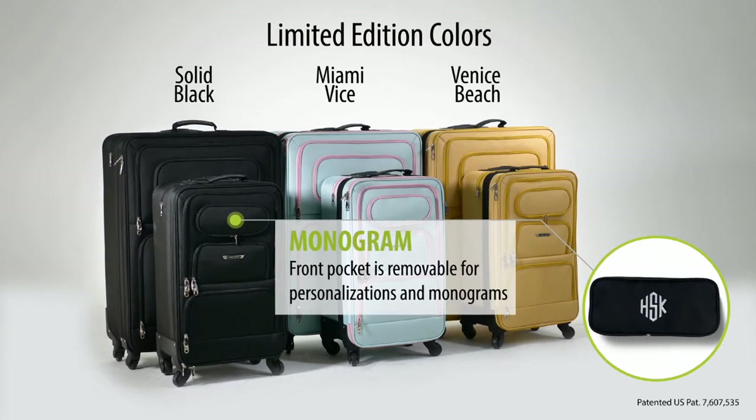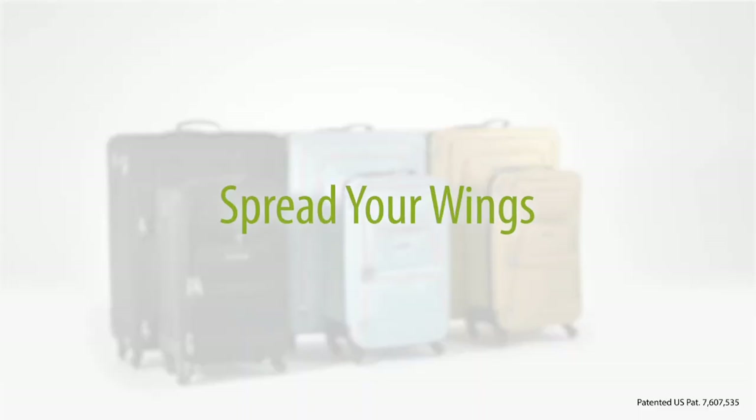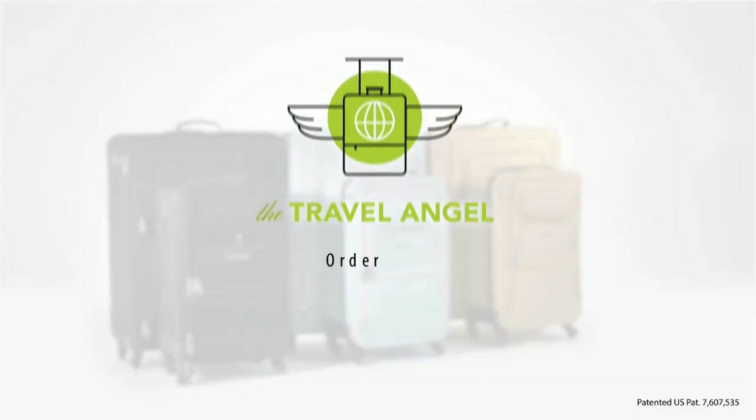The front pocket is removable for personalization. Choose from large or carry-on in three different colors. Spread your wings with the Travel Angel — available now.